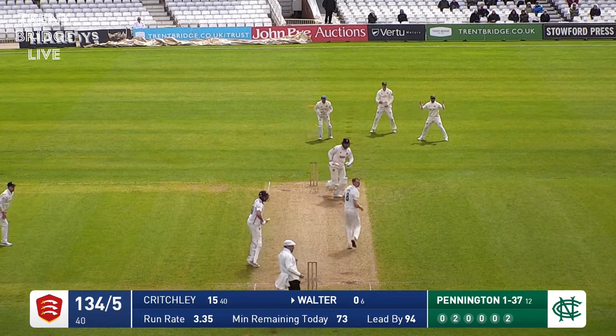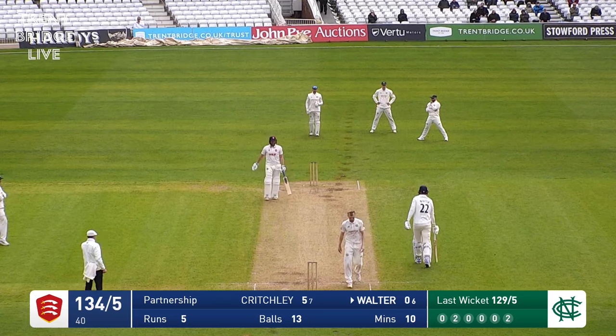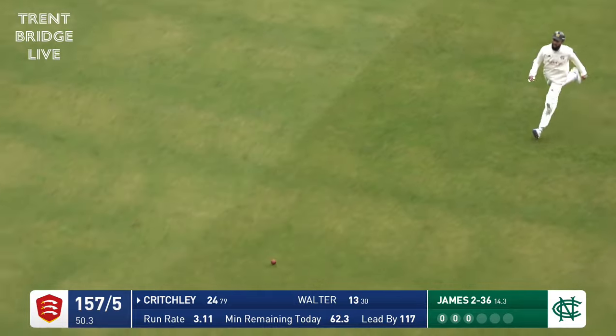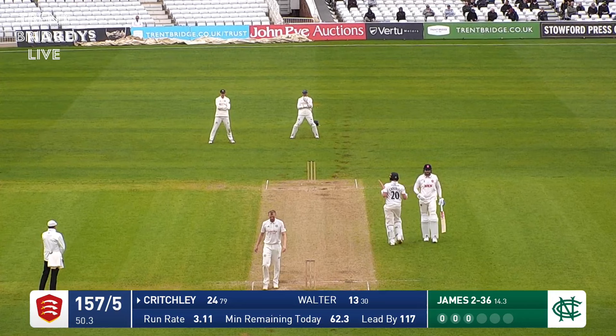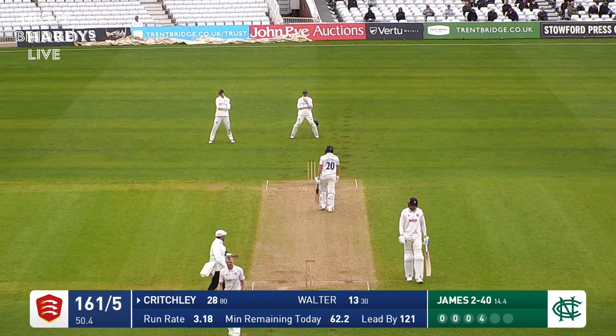Lyndon James in. Oh, it's a lovely drive from Paul Walter — gets him off the pair. Desperate dive there from Brett Hutton at mid-off but that was outside there. Critchley is rather turned round by this delivery but he's got it — away past the bowler and down to the boundary for four. He was driving, as he's a very fine driver, but on this particular occasion it came off something of a thick outside edge.